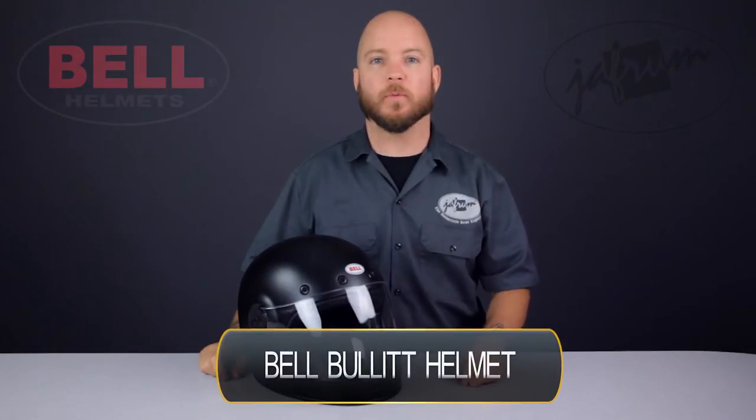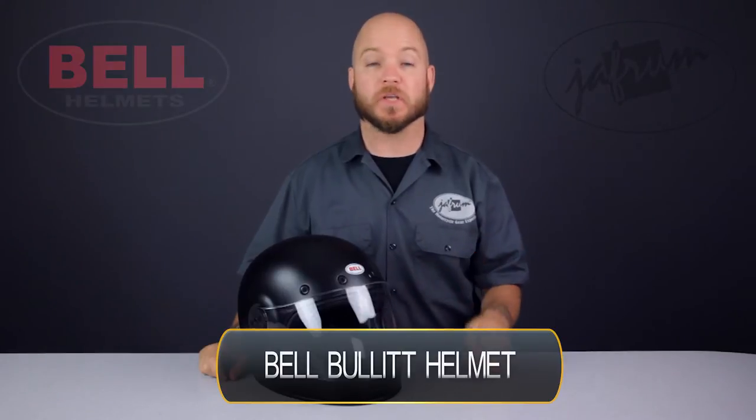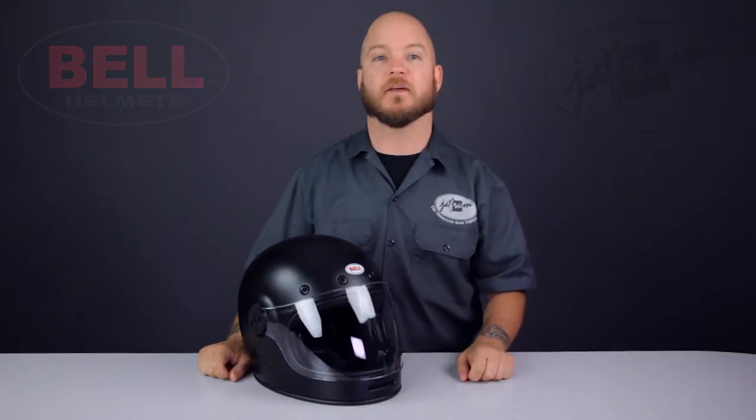Hey everybody, I'm Louie with Jaffram, home of the motorcycle gear experts. Today we're taking a closer look at the new Bell Bullet motorcycle riding helmet, available here at Jaffram.com.